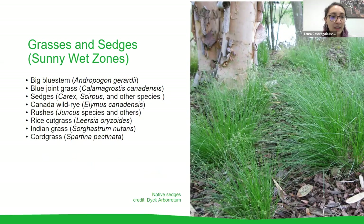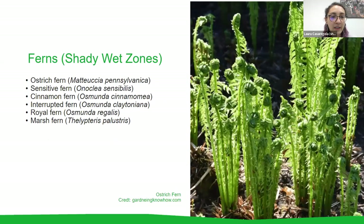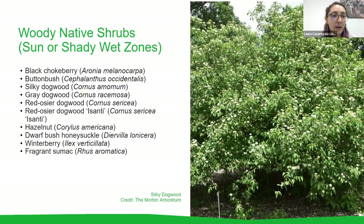For sunny rain gardens, native sedges are great grass options. For shady rain gardens, ferns are great to incorporate. It's nice to have a mix of flowers, grasses, sedges, and ferns for plant biodiversity — it looks beautiful and is good for the environment. For woody native shrubs, these plants will grow a bit larger, so it's nice to incorporate a couple into your rain garden as well, such as gray dogwood.